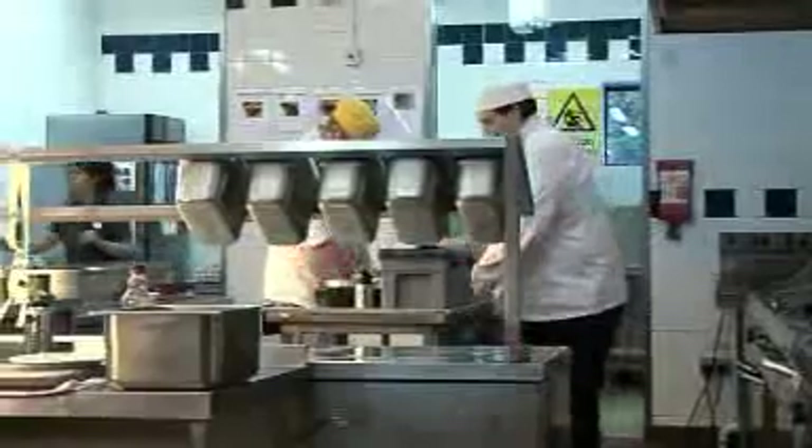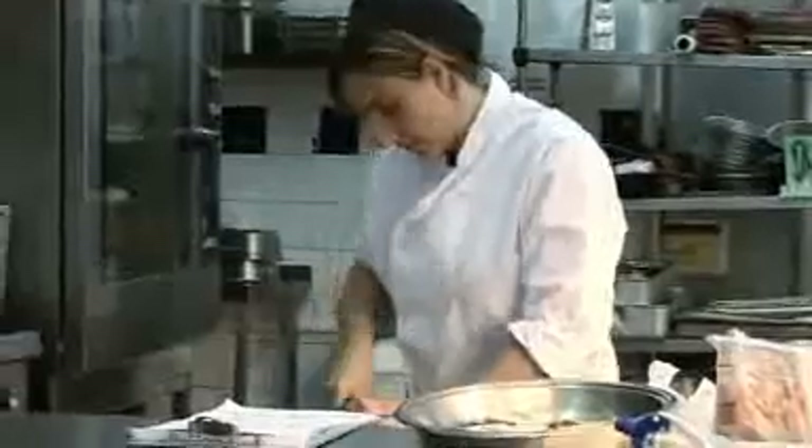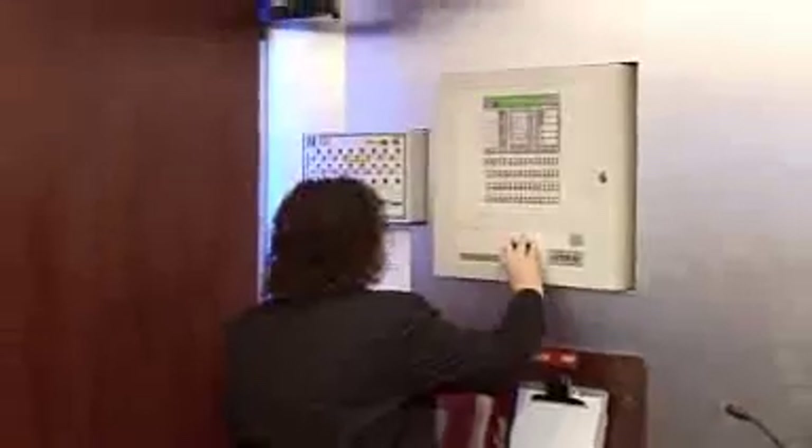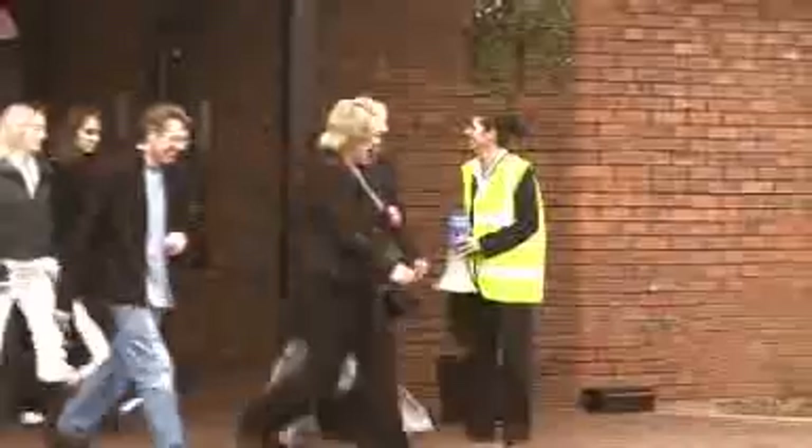Even in the best-run establishments, fires can occur when you least expect them. Any member of staff who does not know what to do in a fire emergency is not only a danger to themselves, they are also a potential danger to guests and other members of staff. Therefore, it is essential that you are aware of your hotel fire procedures and your own individual duties when a fire alarm is sounded.